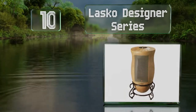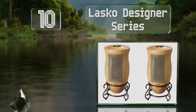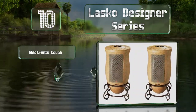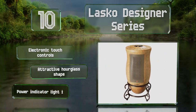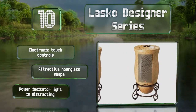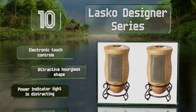Starting off our list at number 10, the Lasco Designer Series comes as a set of two, each sitting atop a decorative pedestal with elegant metal scrollwork and in a neutral beige color that complements most decor. Their widespread oscillation pattern distributes warmth evenly within medium and large rooms. They come with electronic touch controls in an attractive hourglass shape. However, the power indicator light is distracting.